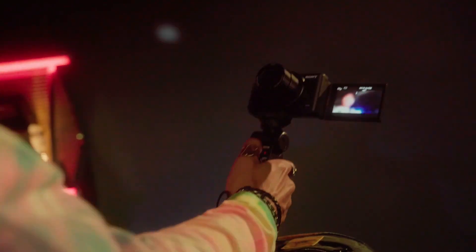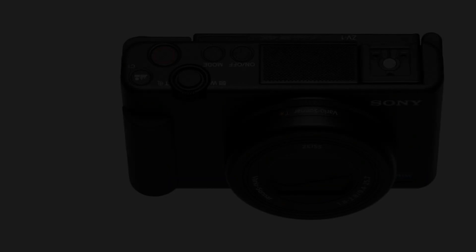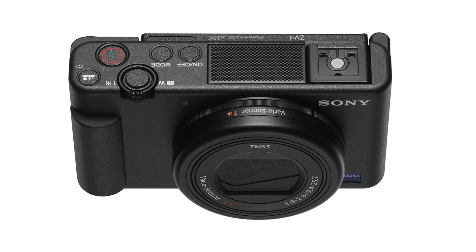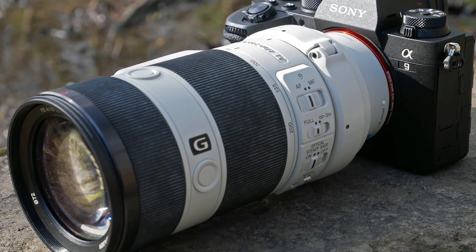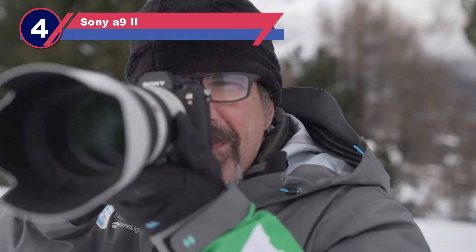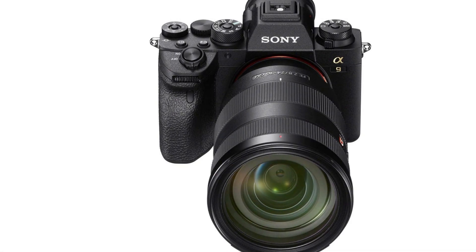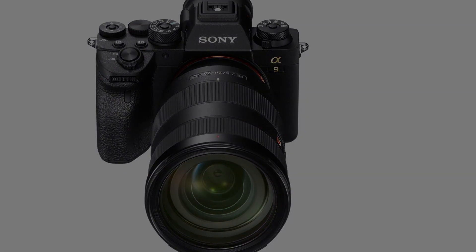Additionally, the optional Bluetooth hand grip — which doubles as a tripod — includes controls for video recording, shutter release, and a custom function. Number four: Sony A9 II. The Sony A9 II is a compact full-frame mirrorless camera designed for high performance. It features 4K video, advanced subject recognition and tracking, a fast frame rate, and a three-axis tilting touchscreen.